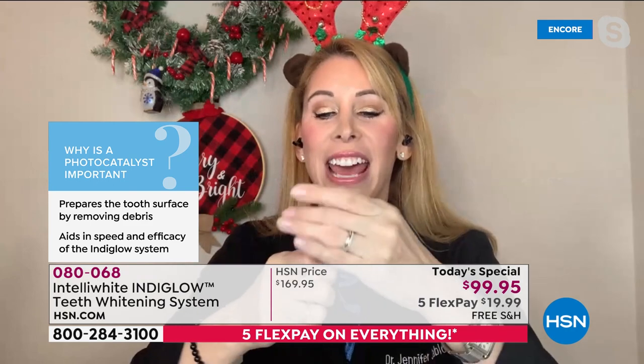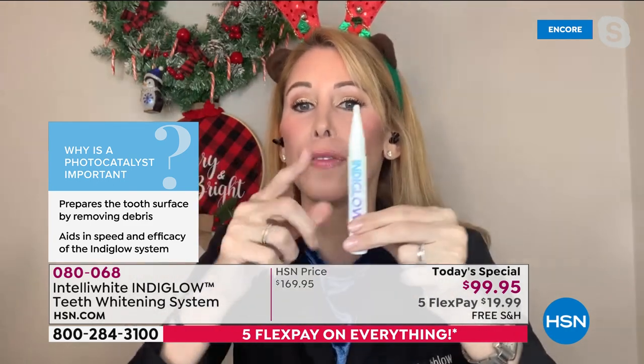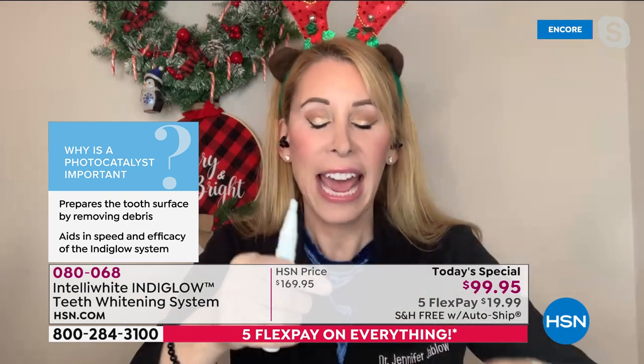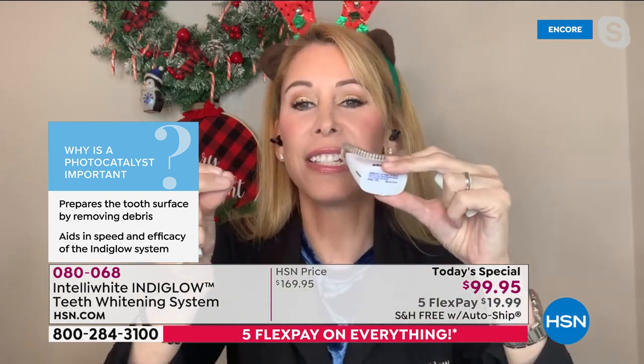Then you take the cap off the pen and paint your teeth. It's 14% pure peroxide — our strongest whitening pen — but you won't get any sensitivity. You pop it in, press the button, feel that 15-second massage, and then for 20 minutes you go do other things while you're whitening.